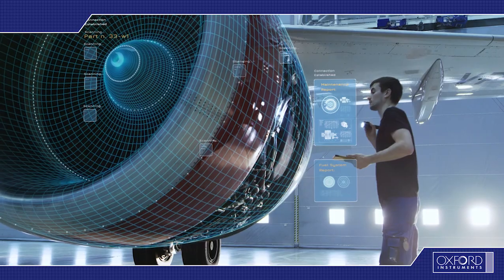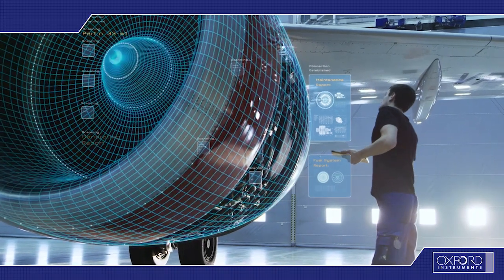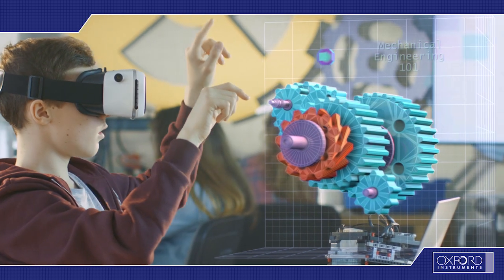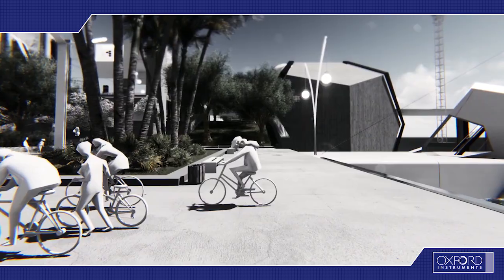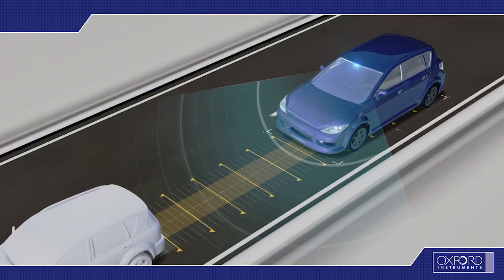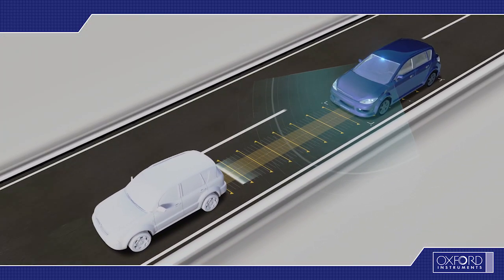3D sensing is an exciting technology which deploys across several applications. Some of the most popular applications are gesture recognition for user interfaces, avatars for gaming, face recognition for security, and lidar for autonomous driving.